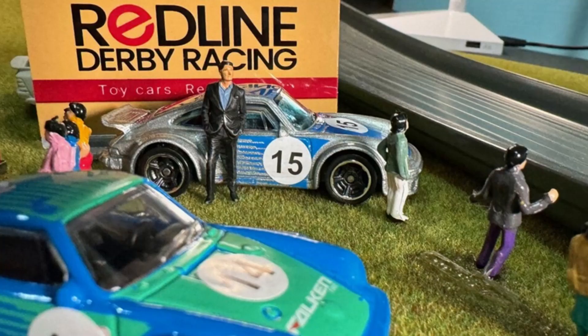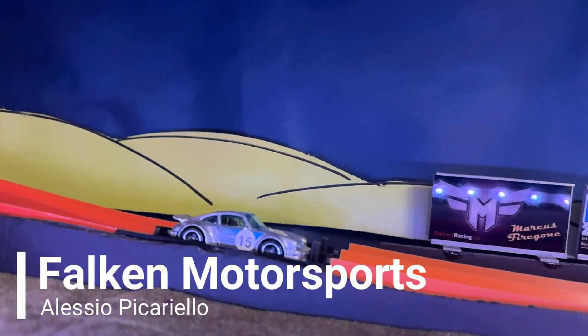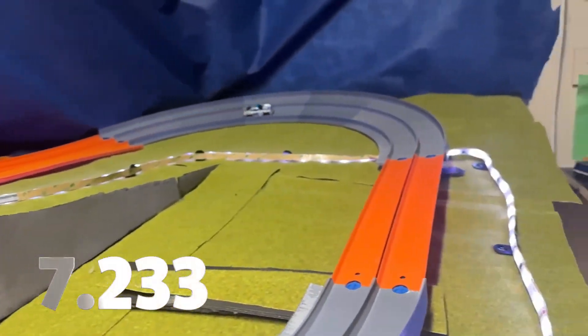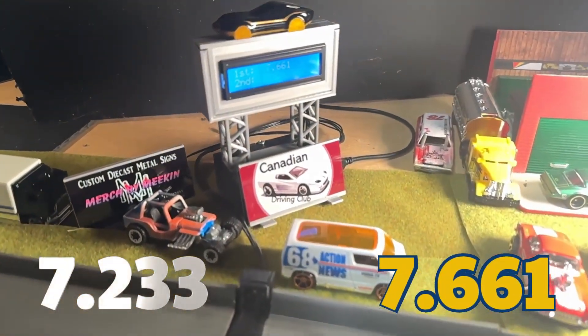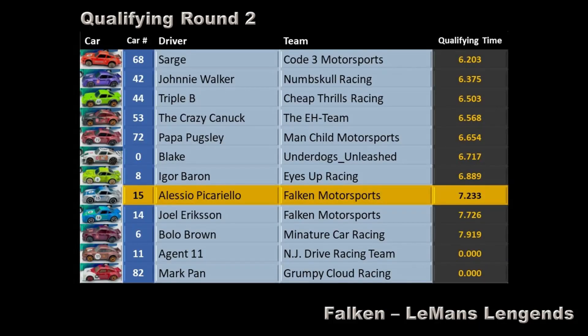This just in — we're expecting a lawsuit from Miniature Car Racing for tampering with their vehicle before the event. We're halfway through qualifying this afternoon, and we have Alessio Picarellio of Falcon Motorsports going to try to improve upon their time of 7.233 seconds. 7.661 seconds — not an improvement. He's going to stick with his 7.233 second time, which puts him just ahead of his teammate Joel.